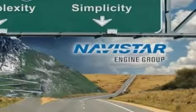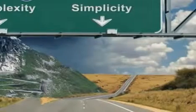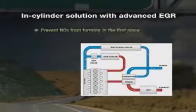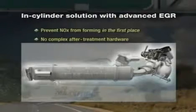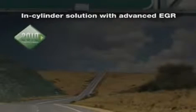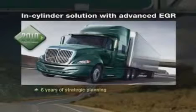That's why Navistar is taking a different approach. Let's take a look at all the additional components our MaxForce in-cylinder solution will add to our chassis. There are none. Navistar's strategy is to prevent NOx from forming in the engine in the first place. This in-cylinder approach is key to Navistar's 2010 solution. We've eliminated the need for complex after-treatment hardware and procedures. Navistar has been planning for this, following a strategic path toward an in-cylinder solution for six years.